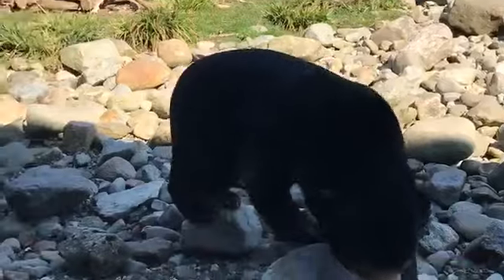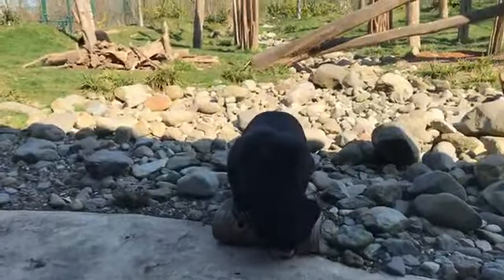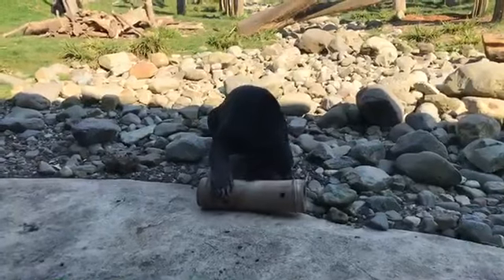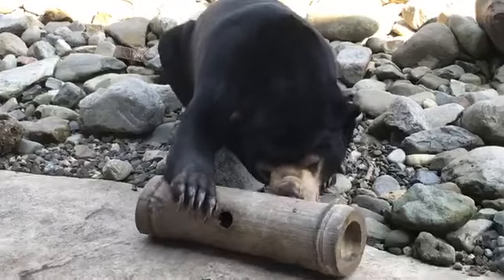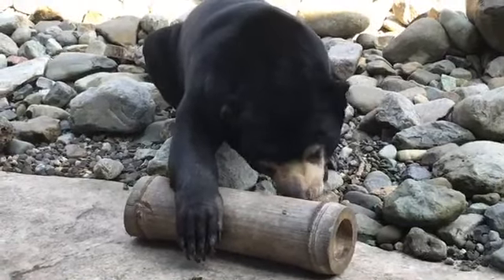Kyra is going to give you a lovely demonstration of how to get bugs out of a bamboo feeder. She's got some mealworms in there today. As I was saying, they are omnivorous, so she will eat bugs as well. We give them mealworms, crickets, and locusts — it's part of their daily diet.